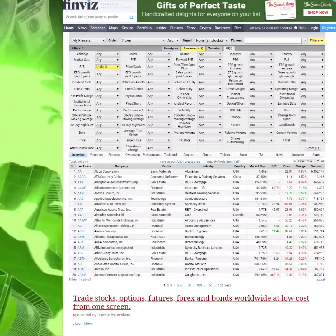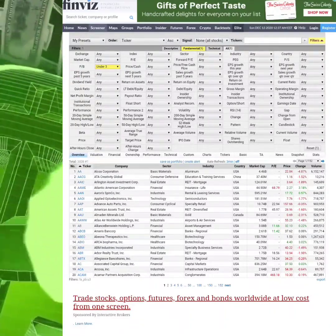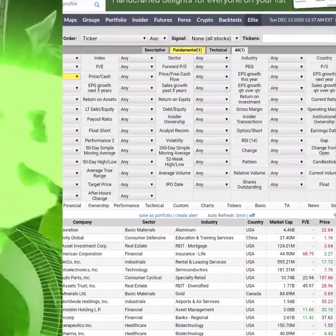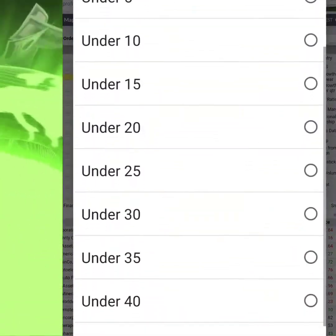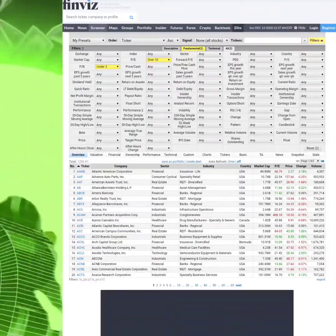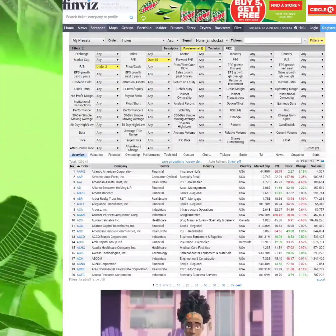Next you want to look at the P/E ratio — the price-to-earnings ratio. This compares a company's share price to its earnings per share, or how long it's going to take for the investor to get their money back. That's something you want to know. You want it to be at least 10.